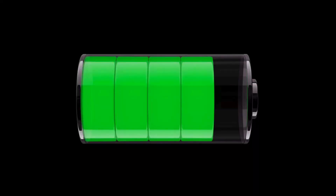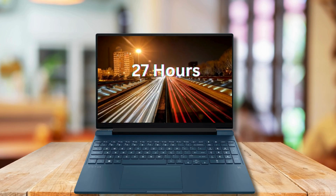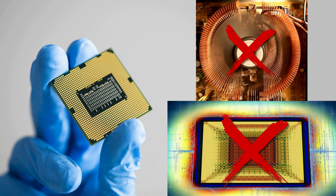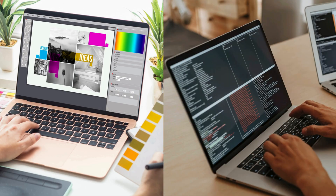Most powerful processors are known for one big drawback — they drain battery fast. But not these. These offer up to 27 hours of battery life, that's just wow. No fan noise, no heating, just pure performance and efficiency. So which laptops actually live up to the hype? And which one is the real hidden gem for creators, coders, and power users?